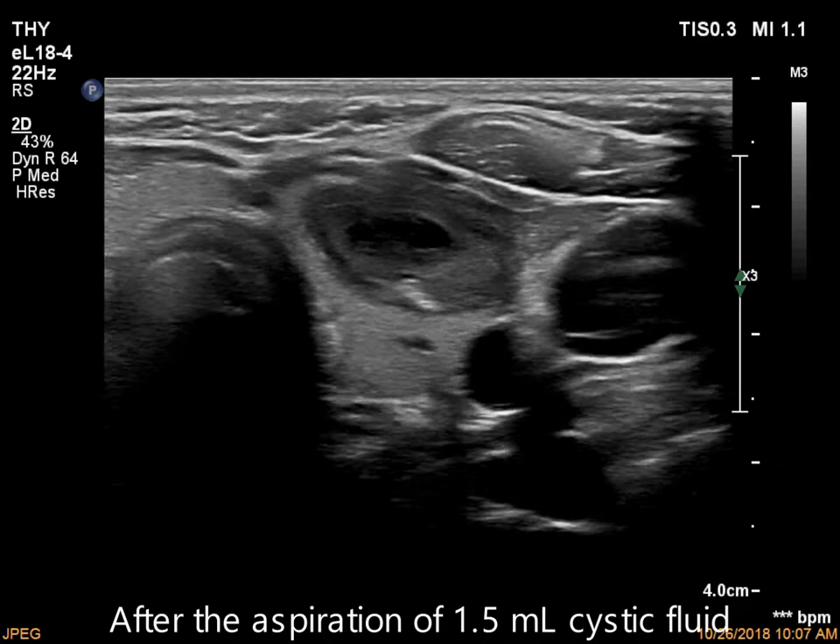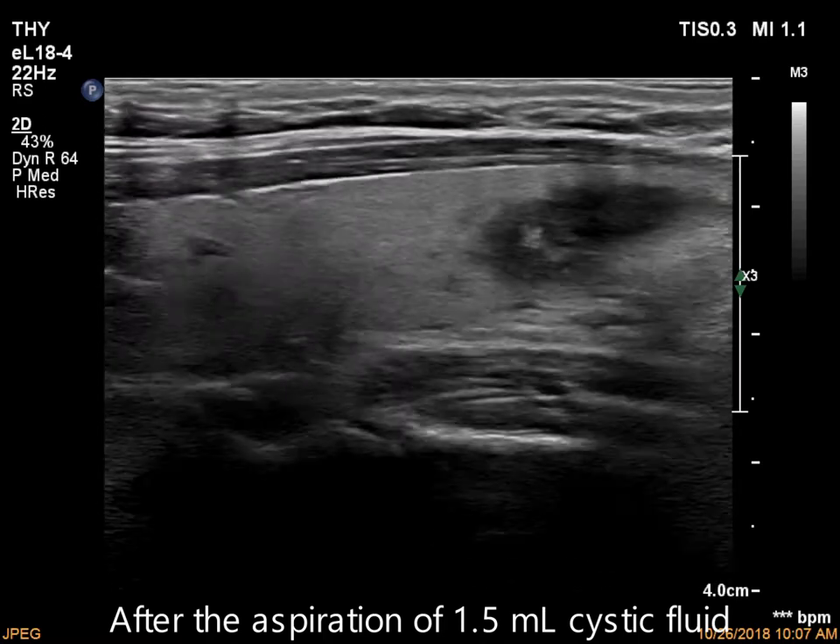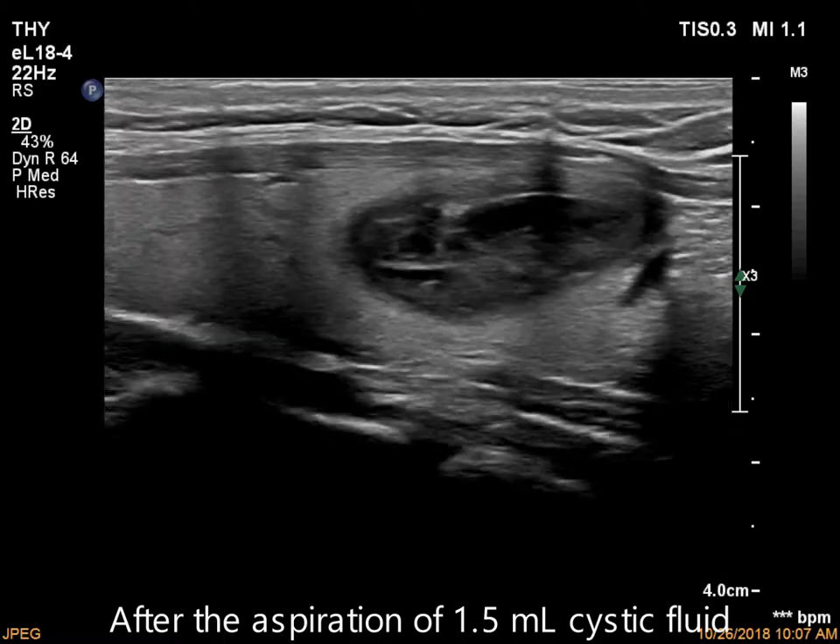After the shrinkage, the shape of the nodule remained regular.